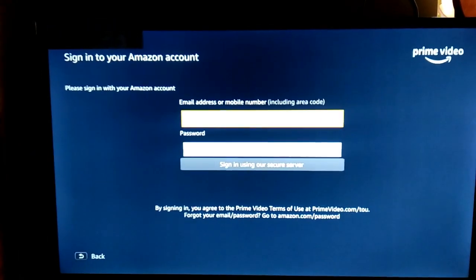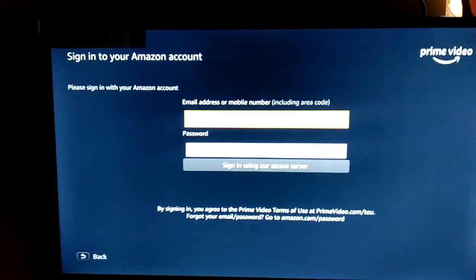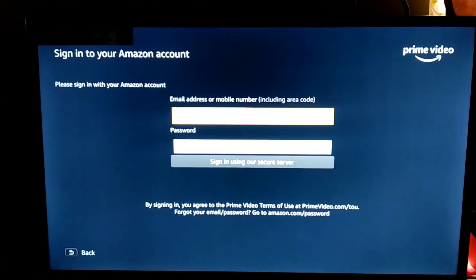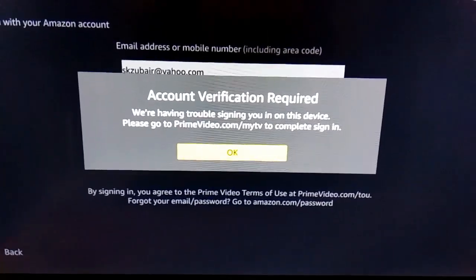I click sign in. I will have to sign in using my details. It's asking me for verification. I click OK.